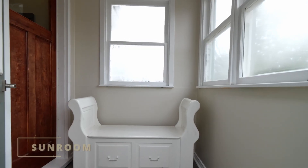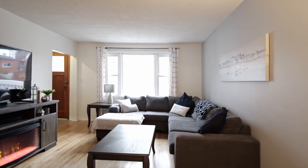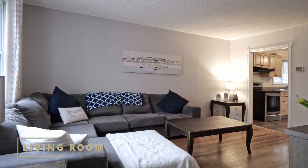This entranceway is large and bright with plenty of room for coats and boots in the winter. You're gonna love this large living room upstairs. Downstairs there's a second family room for the kids to relax in while you're up here doing your thing.